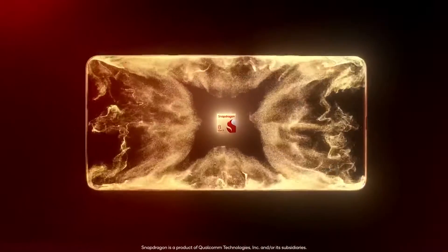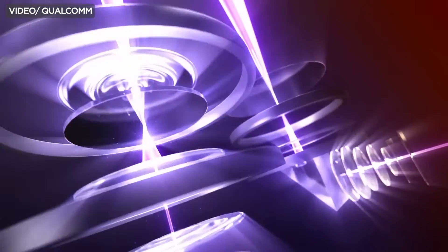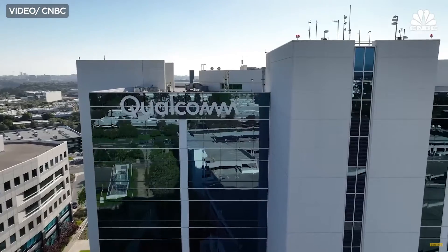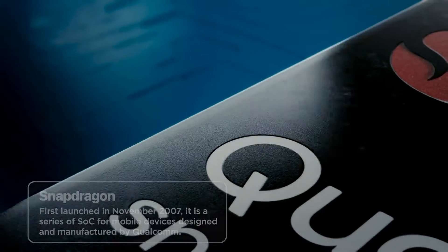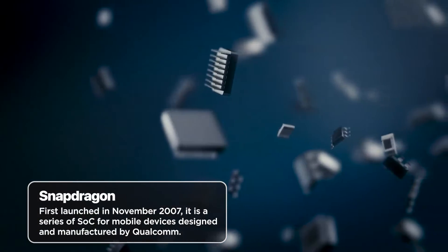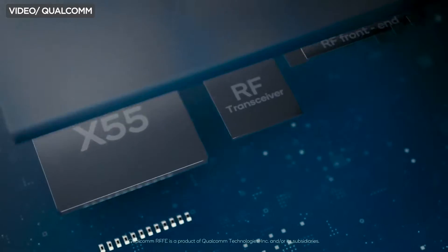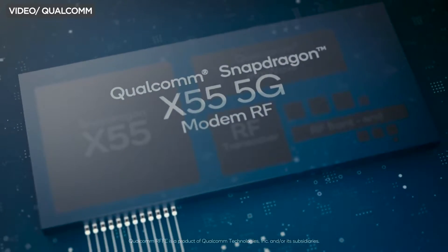Qualcomm Snapdragon chipsets, the beating heart of countless smartphones and devices, originated from the visionary minds at Qualcomm Incorporated, an American semiconductor company. The Snapdragon series made its debut in 2007, marking the company's foray into the highly competitive world of mobile processors. These chipsets were crafted with a singular objective: to redefine mobile computing.